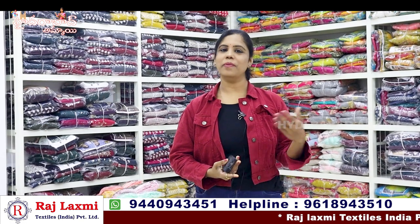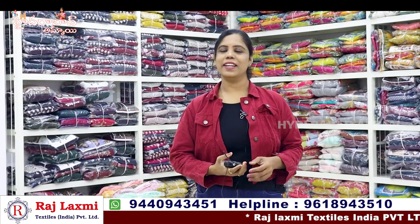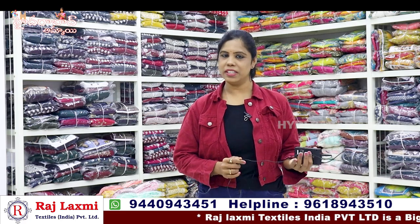Hello everyone, welcome to my channel from Hyderabad. This is Rajalakshmi Textiles India Private Limited, 3rd branch.